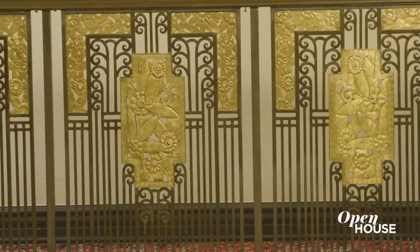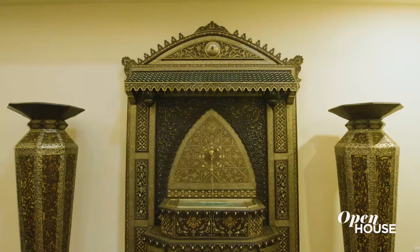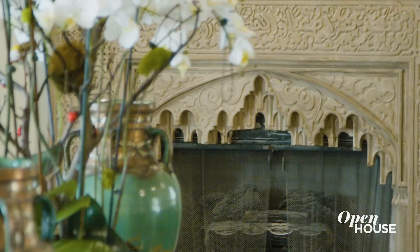Stepping into this dramatic foyer entrance, the first thing that your eyes dart to are the custom iron-worked railings on the staircase that were designed by Sue Wong. Also found in the foyer is a great water feature, imported from Morocco. And what I find really interesting, as a motif throughout the property, are these wood-carved arches that you'll see leading you into most rooms of the house.